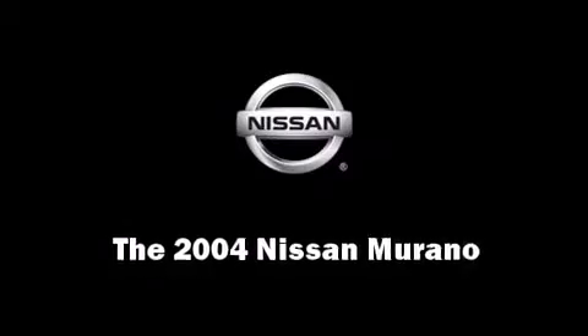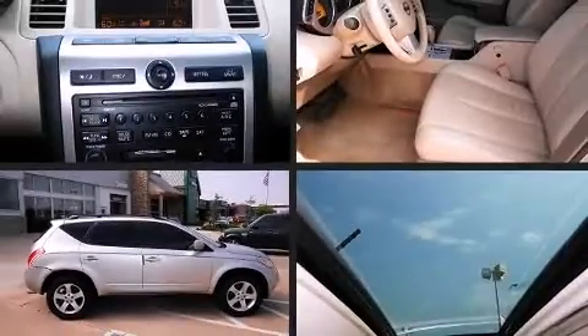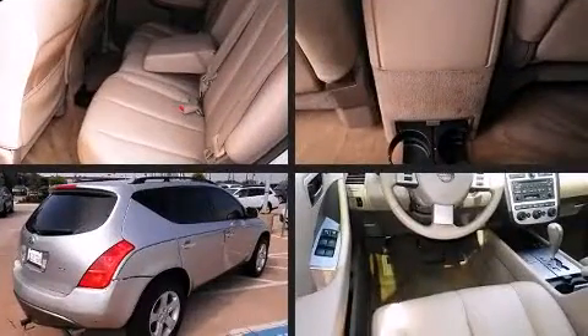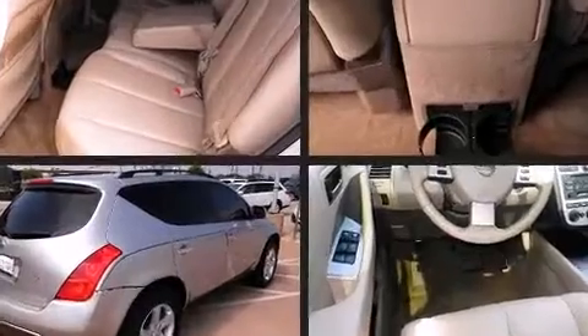Come test drive this 2004 Nissan Murano. Under the hood, you'll find a six-cylinder engine with more than 230 horsepower, providing a smooth and predictable driving experience.